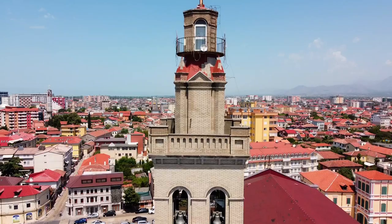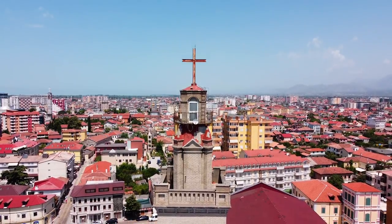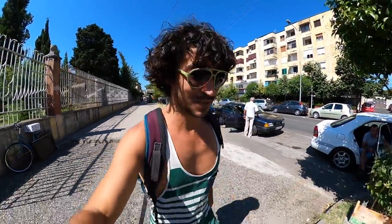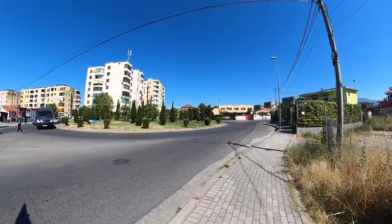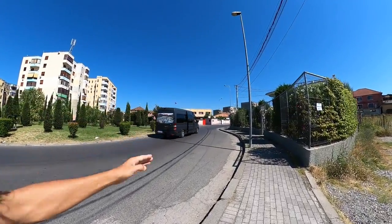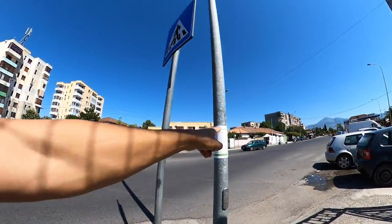I want to talk about Shkodër — there are many interesting facts about it. One of the most interesting is that they don't have traffic lights here. Yeah, it sounds crazy, but they don't. Here I am on the crosswalk for the first time in my life — and there is no traffic light. Another crosswalk, no lights.